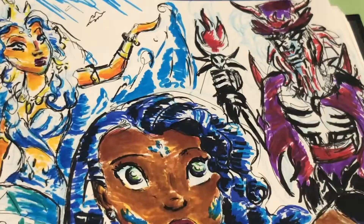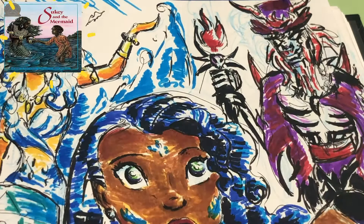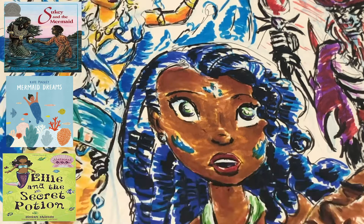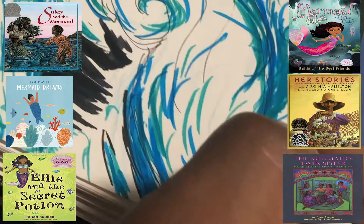One story that actually connects to Hans Christian Andersen's The Little Mermaid is when a fisherman was rescued by La Sirene, who used all her strength to carry him back to his boat — and the fisherman had sent her as the only offering he had to the water spirit. Mamiwata, Yemanja, La Sirene — these have been stories told in African and Caribbean culture for centuries. But they're also not the only stories on black mermaids. Other stories on black mermaids include Sukey and the Mermaid written by Robert D. San Souci, Mermaid Dreams by Kate Pugsley, Ellie and the Secret Potion by Gillian Shields, Mermaid Tales written by Debbie Dadey, mermaid stories in Her Stories told by Virginia Hamilton, The Mermaid Twin Sisters written by Lynn Joseph, Rise of the Jumbies by Tracy Baptiste, and Julian is a Mermaid by Jessica Love.